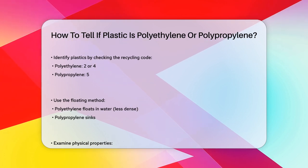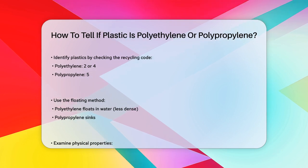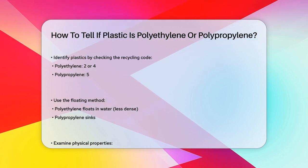One of the simplest ways to distinguish between the two is by checking the recycling code. Polyethylene is usually labeled with a number 2 or number 4, while polypropylene is marked with a number 5.